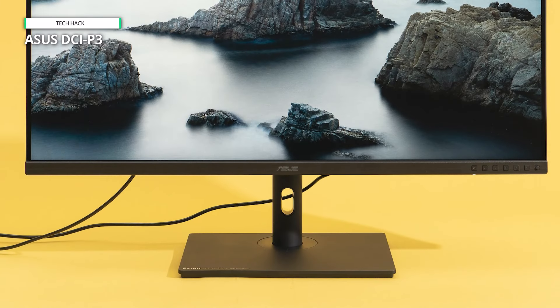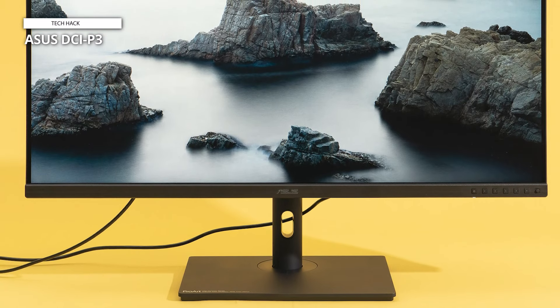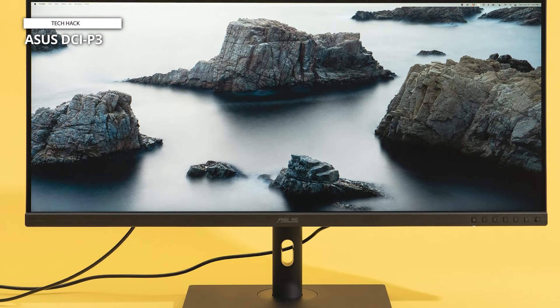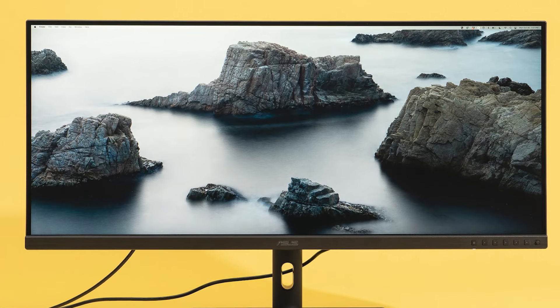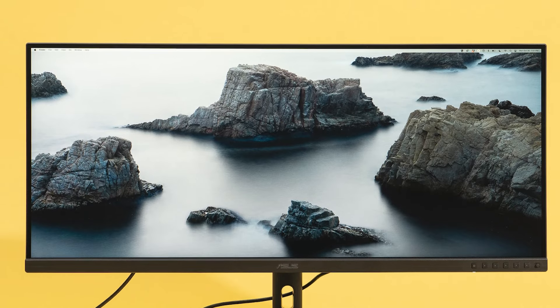This ProArt display also gives you easy access to quick color gamut adjustments for those who need it. If you're a professional looking for an ultra-wide, this ProArt display is a strong choice, but with a solid refresh rate and FreeSync support, you'll also be able to get some gaming done on it without issue. All around, this is a strong performer in most categories, so if you're looking for a monitor for editing photos and videos but also want to game, this is a great pick.